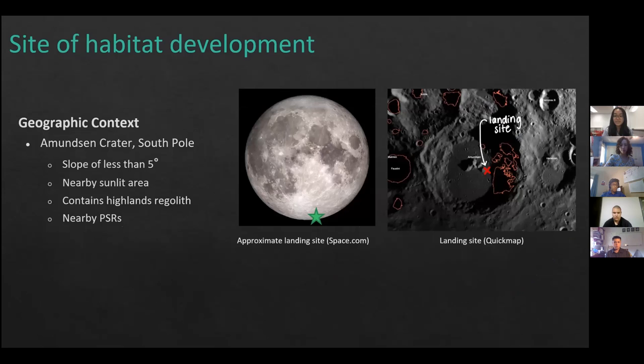The landing site we have chosen for our lunar habitat is located on the Munson Crater at the South Pole. The landing site has a floor with a slope of less than five degrees, allowing a flatter area to land and build upon. Additionally, there's a nearby sunlit area for solar energy. It also contains highlands regolith, which is a thicker regolith material useful for architecture. We have also landed nearby a PSR — a permanently shadowed region — which contains water ice for use as a resource.